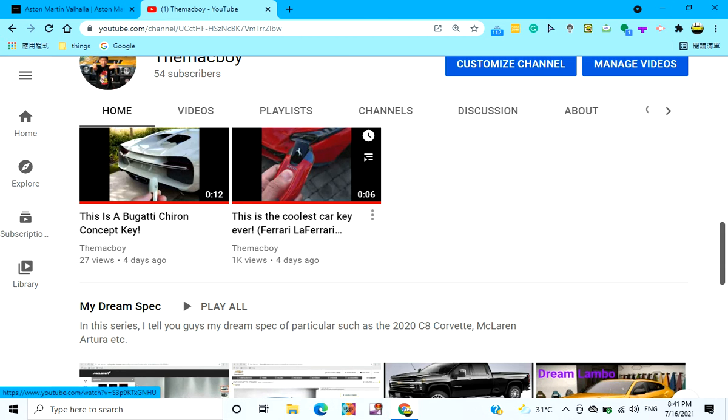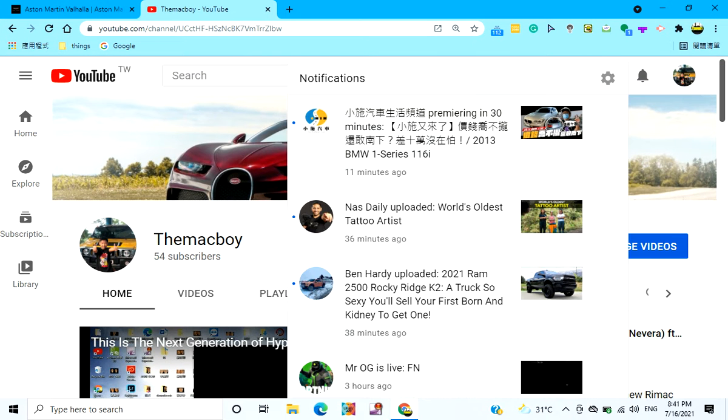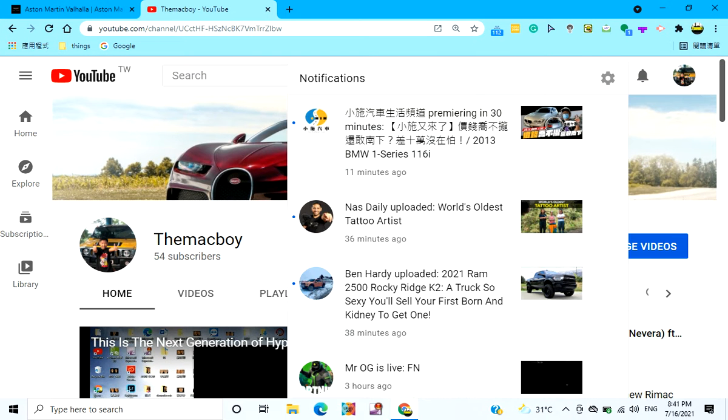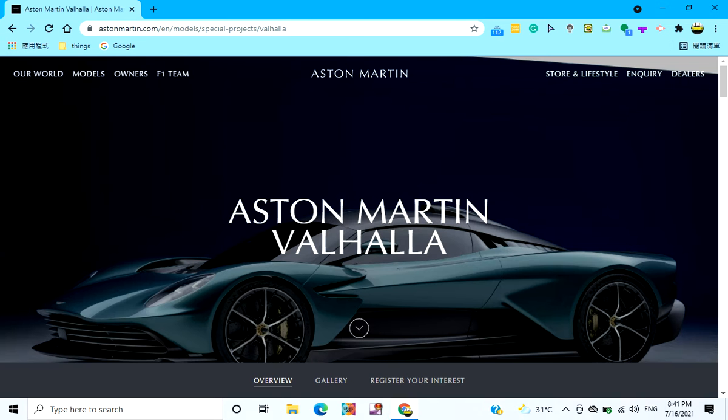I just hit 1k views on my little Ferrari video, I can't believe it. Thank you guys so much, you guys are really special to me, so go subscribe. And remember, if we hit 100 subscribers by the end of the summer, I will buy a 1-to-18 scale CA Corvette.